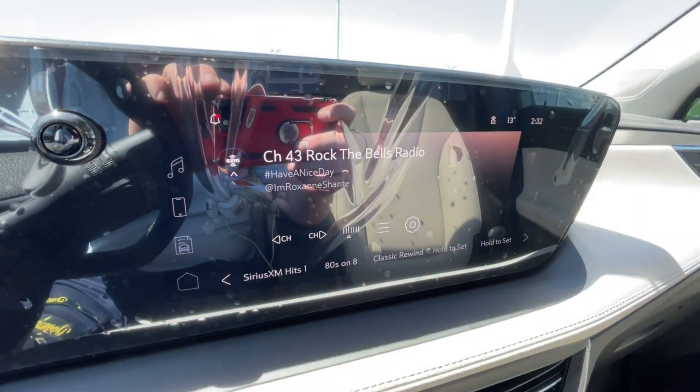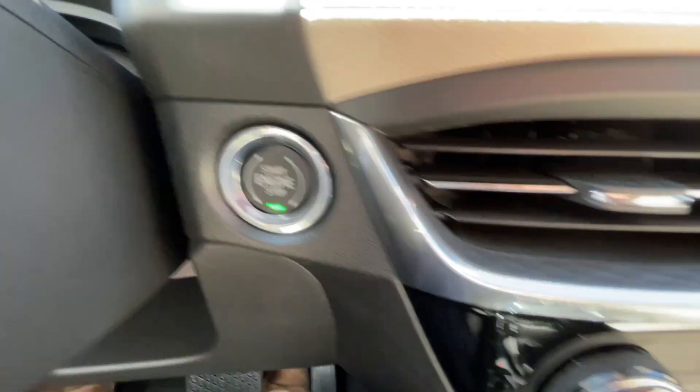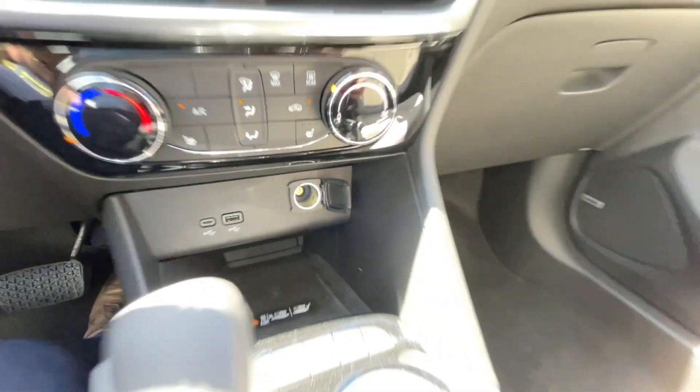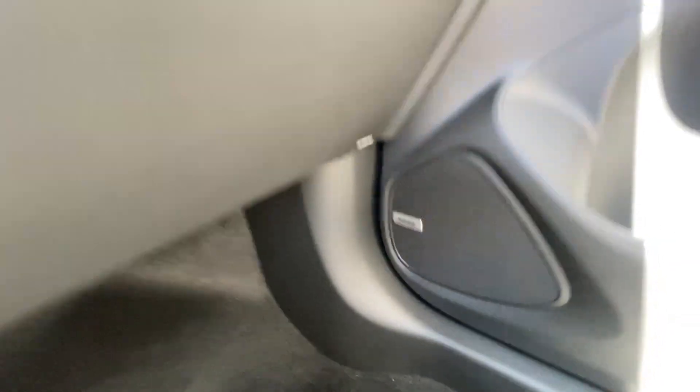An 11-inch touchscreen complete with Android Auto, Apple CarPlay, and satellite radio, push to start ignition, climate controls in the center of the dash, below that we have two USB charging ports and a single cigarette lighter outlet, in the center console you can find your shifter and electronic parking brake, and Bose audio all throughout the vehicle.